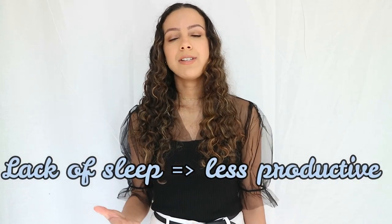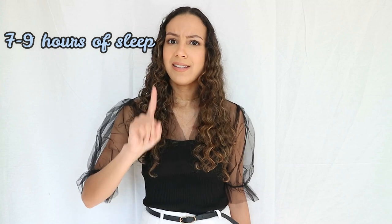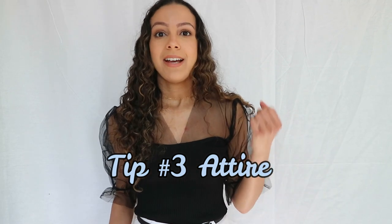It doesn't work for everyone since it depends where you live and whether the sun actually shines into your room. But it has helped me a lot. Get enough sleep, guys — lack of sleep leads to being less productive and unable to concentrate throughout the day. Definitely get your seven to nine hours of sleep.